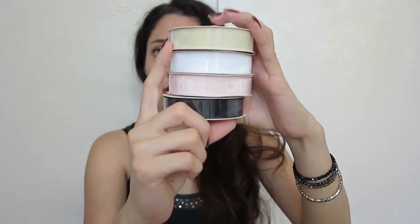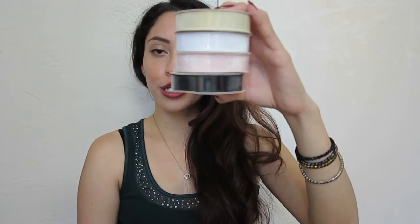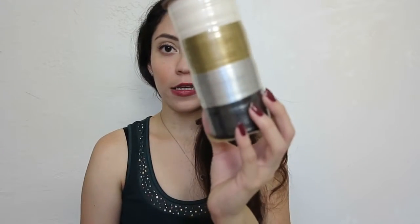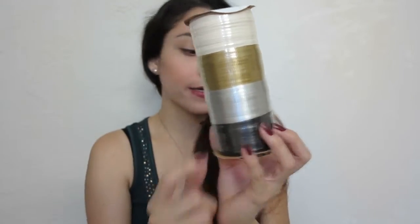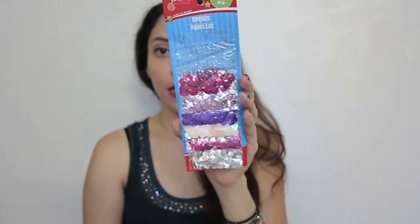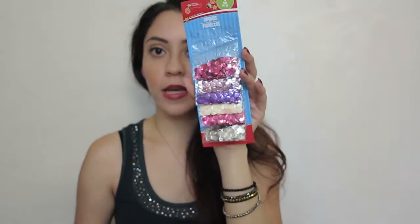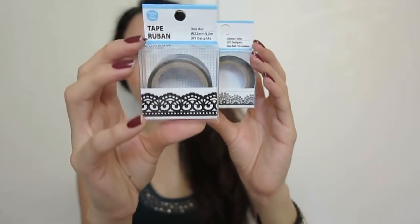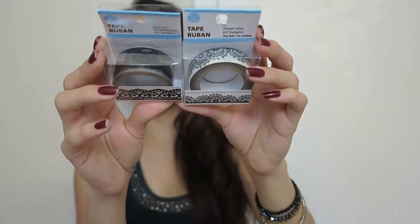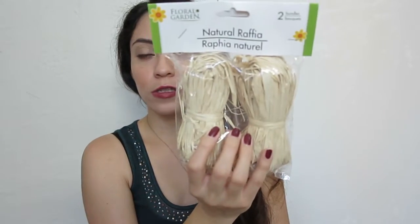I got some ribbons - beige, white, pink, and black. The black one I'll probably return, but they're perfect for the jars or for wrapping presents. I also got curling ribbon in soft white, gold, silver, and black. Some sequins for arts and crafts - maybe to decorate the jars or for little Lynn - I really like the variety of colors. And some decorative tape: one transparent and one with a white background, really nice for my agenda or for gift wrapping.